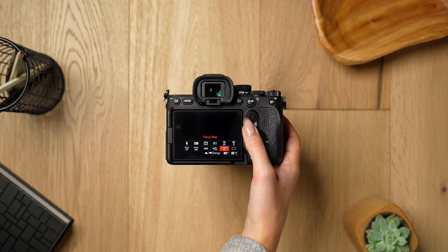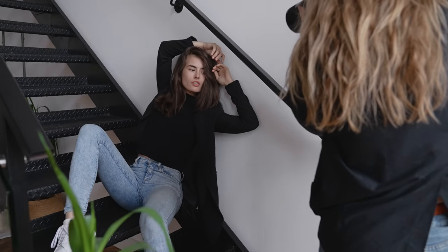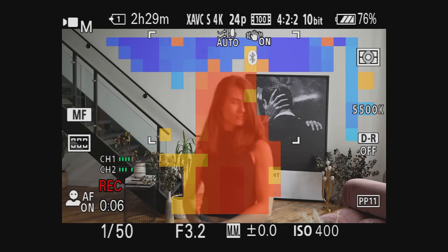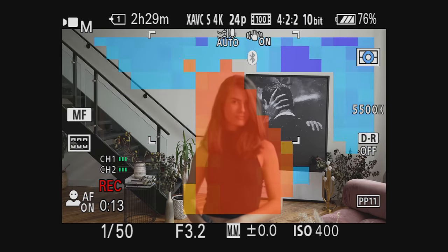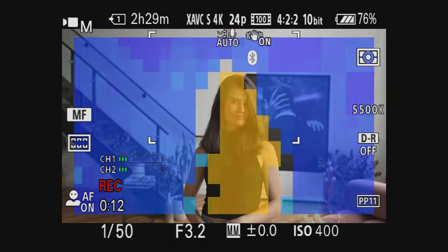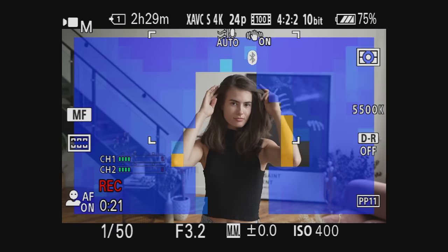One feature that the A7 IV has that the A7S III doesn't is a focus map — a feature you probably didn't even know you needed, but it can be much more clear than focus peaking. When you have focus mapping turned on, you'll see a lot of different colors. It's a map to tell you where everything is in relation to your subject. Your subject will be translucent, so you can see exactly what's in focus. What's closer to the camera will be a warmer tone — red. What's behind your subject will be blue. The lighter or darker that color, the closer or farther away that item is from your subject; the darker it is, the further away it is.